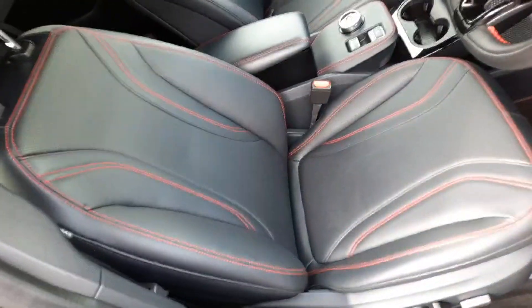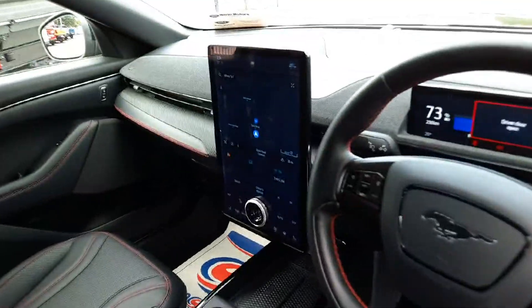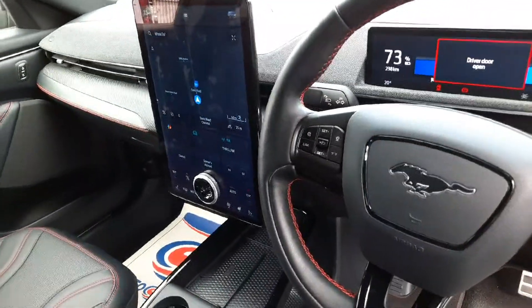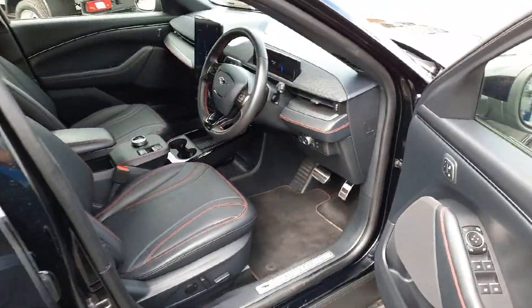There's lovely supple leather throughout — black with red stitching — electric seats with memory function, and a massive portrait-oriented infotainment screen in the middle. Of course there's voice controls for much of that. No point getting into too many of the details because there is so much going on.